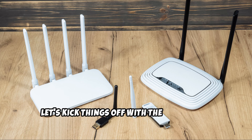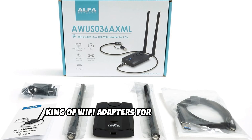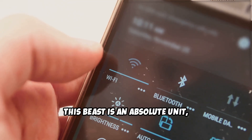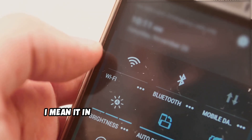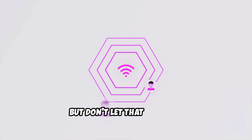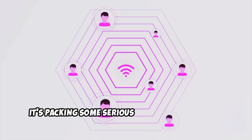Let's kick things off with the undisputed king of Wi-Fi adapters for hacking, the Alpha AWS036AXML. This beast is an absolute unit in both size and performance. Seriously, this thing is huge, but don't let that fool you — it's packing some serious heat under the hood.